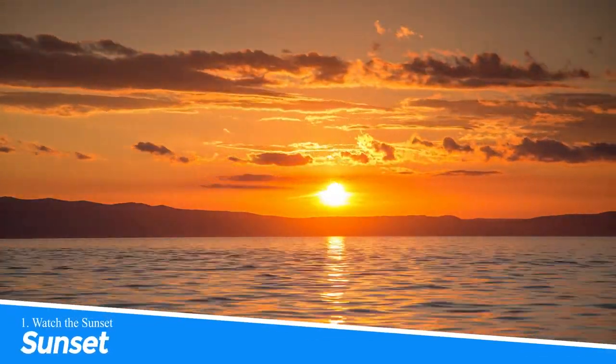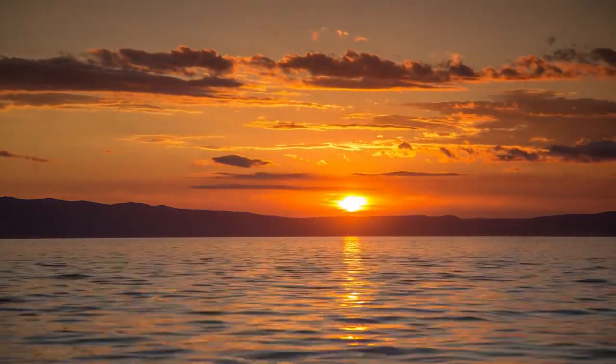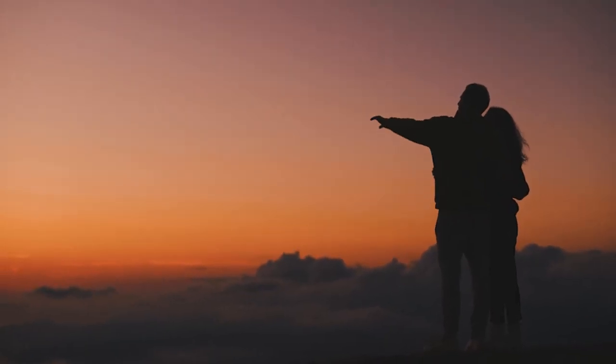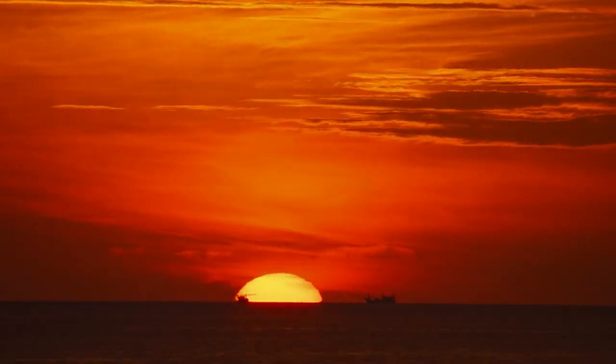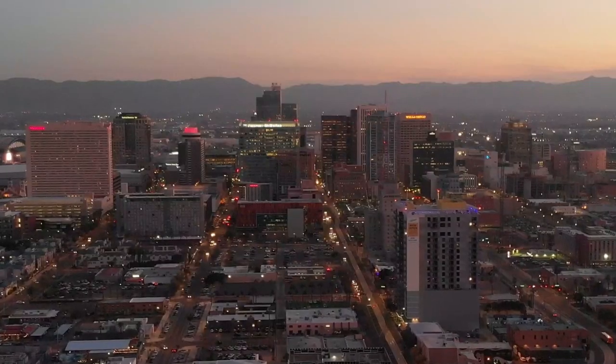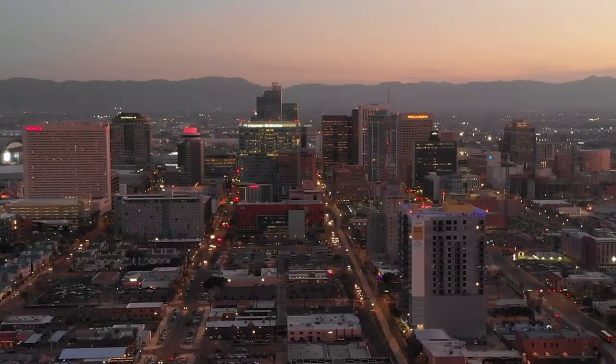1. Watch the Sunset. Watching the sunset in Montauk is a must-do activity. With its location on the easternmost tip of Long Island, you'll be treated to a stunning view of the sun setting over the Atlantic Ocean. It's a peaceful and serene experience that will leave you feeling relaxed and rejuvenated.